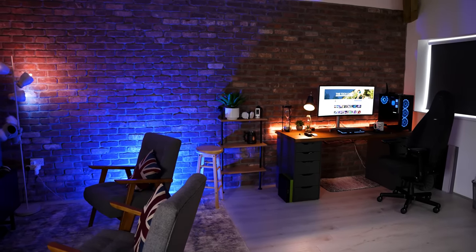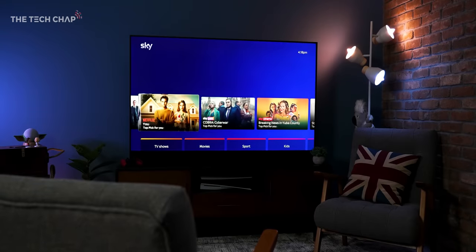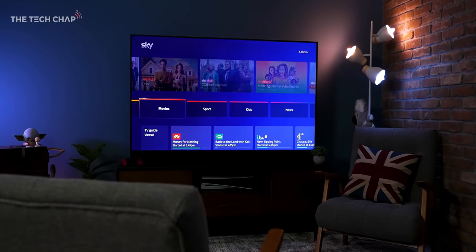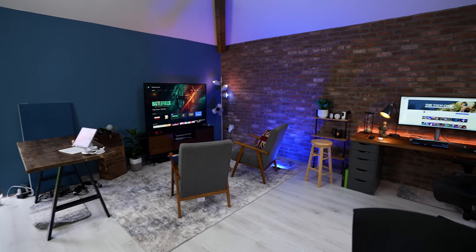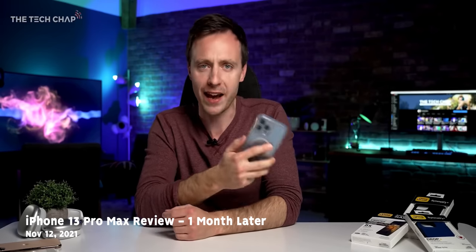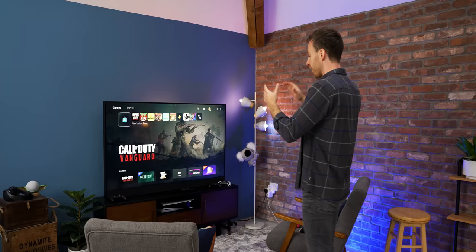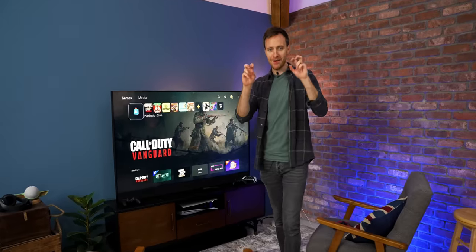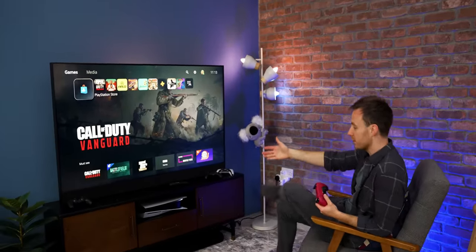No setup is complete without Philips Hue. I've got a light strip behind my desk and I'm going to add a gradient strip behind the TV soon. They're kind of expensive but you can add to it over time. Black out the blinds and set the lights to green, red, or blue — gives a really nice atmosphere.